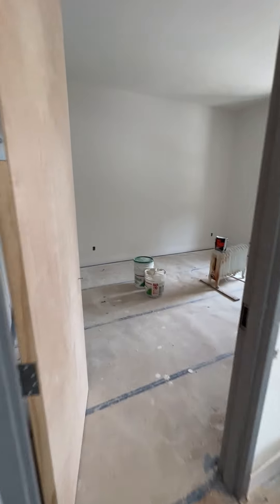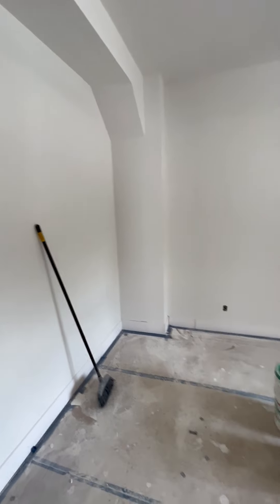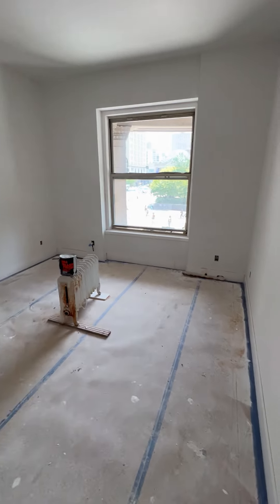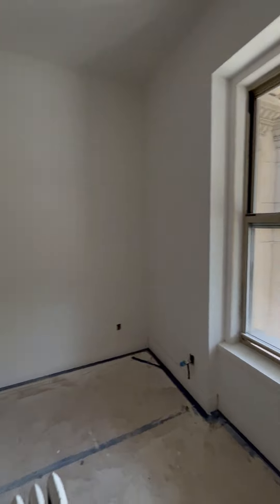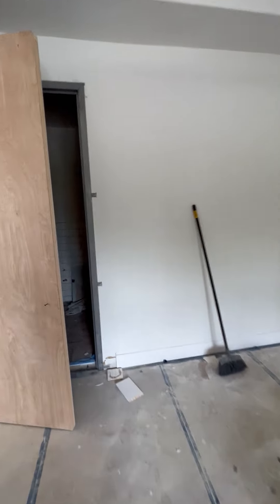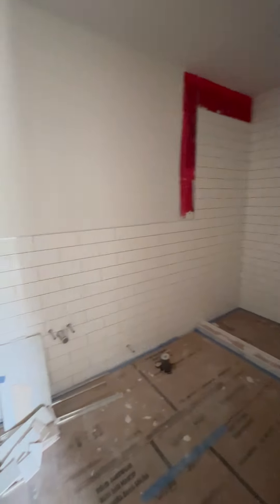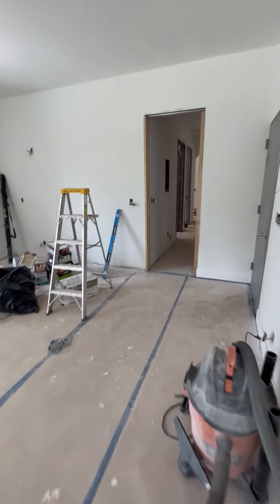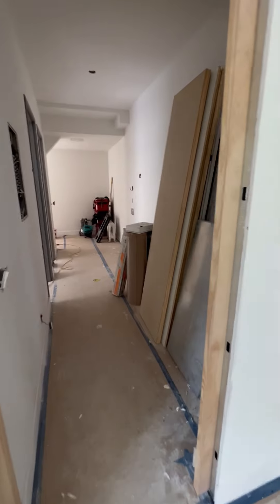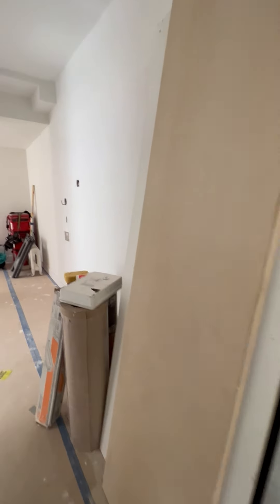Going into the primary bedroom, there will be a closet here along this whole wall. There will also be a whole wall of storage, as well as the washer/dryer closet here along this wall.